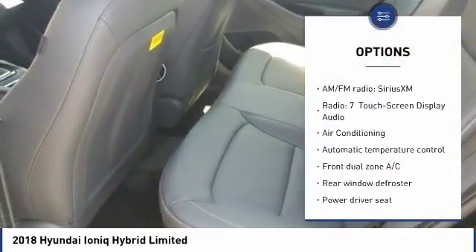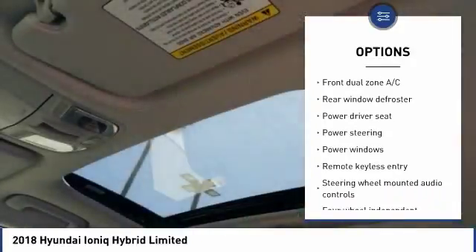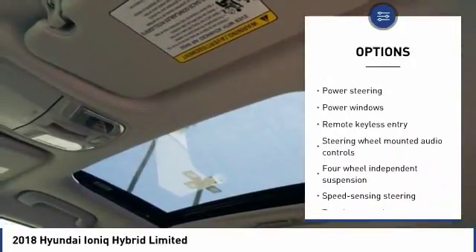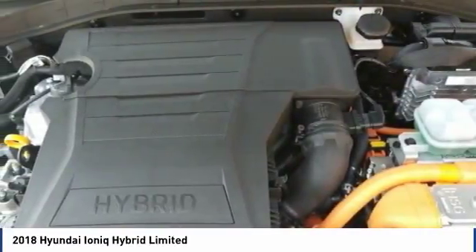Keyless entry, navigation system, traction control, Bluetooth, dual airbags, air conditioning, power steering, alloy wheels, four-wheel disc brakes, center armrest.